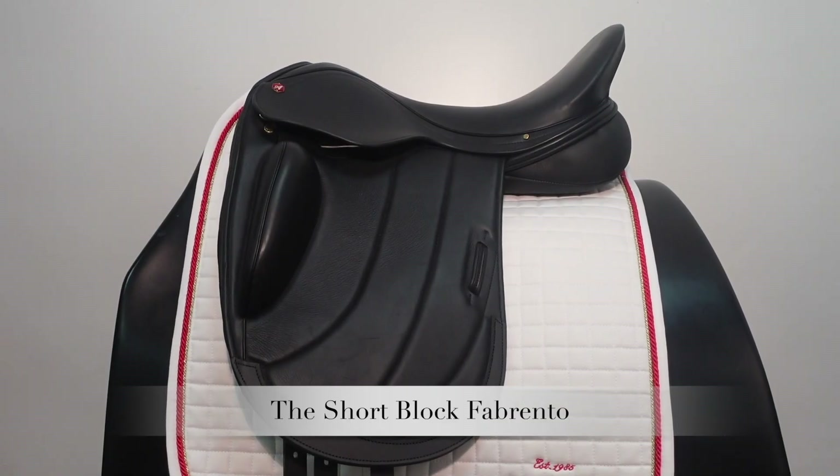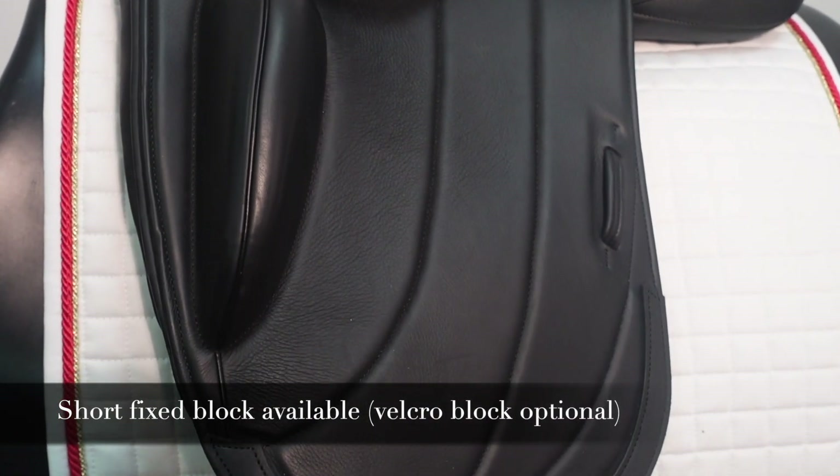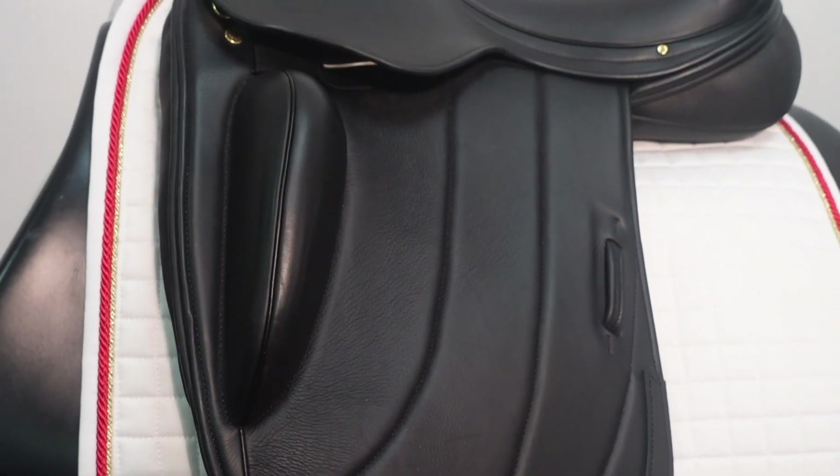The Fibrento is incredibly versatile for riders, with a shorter fixed knee block option also available, it complements the needs of each rider individually.